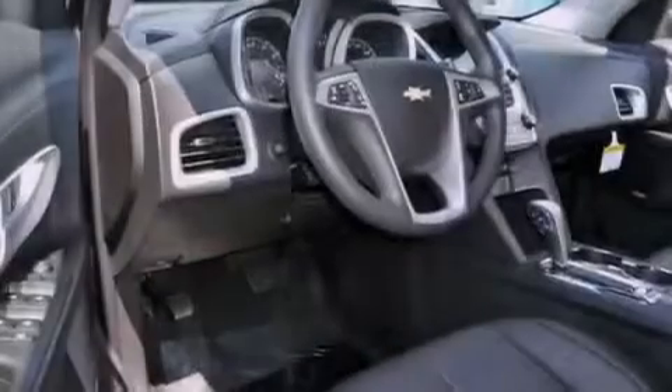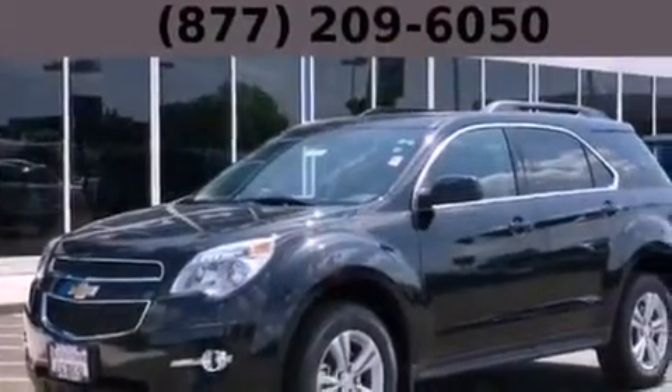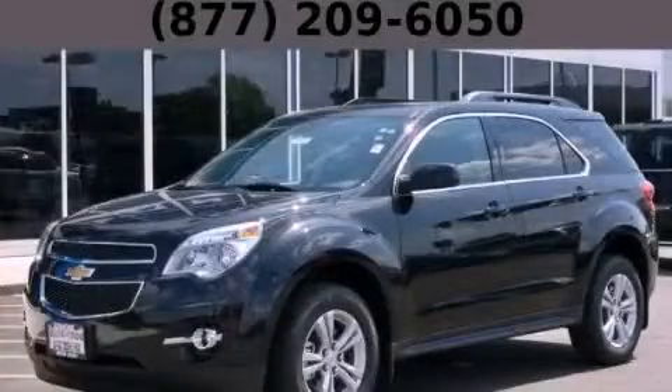With an EPA estimated rating of 32 miles per gallon on the highway, this vehicle helps leave money in your pocket where you want it. Contact us today and schedule your opportunity to see this vehicle in person.